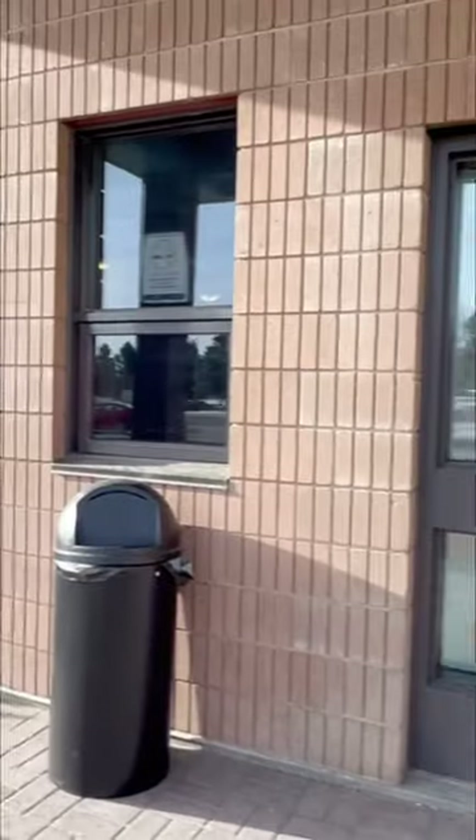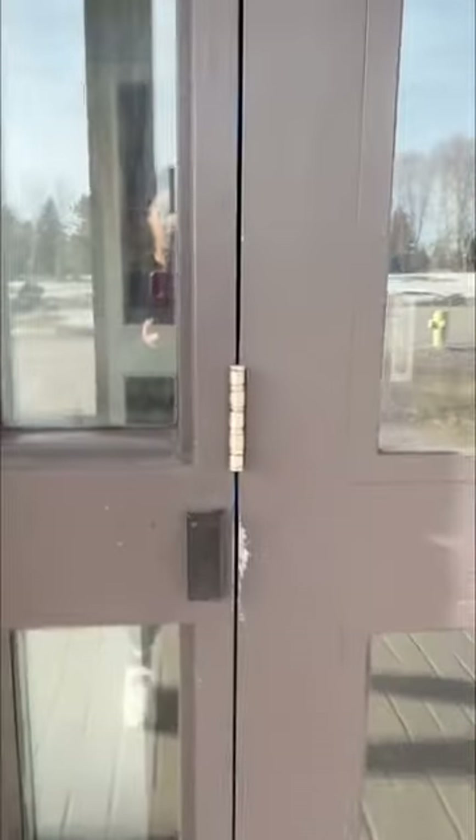Everyone staying here gets a key — that's what I'm going to show — and this is very important: do not lose it. If you lose it you get a fine. It's also important not to share it or give it to anyone. Every lock here in the dorm comes with these system locks.